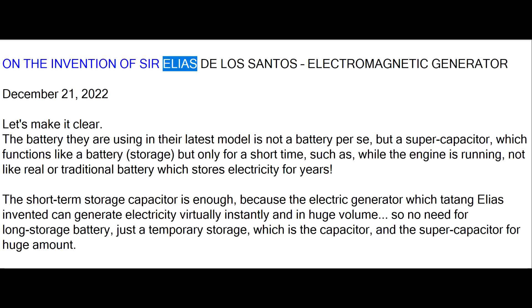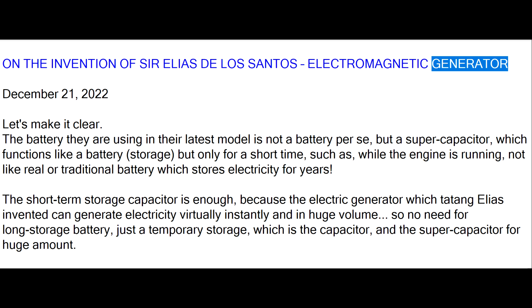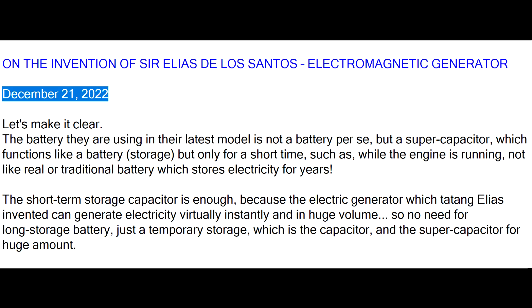On the Invention of Sir Elias de los Santos, Electromagnetic Generator. December 21, 2022.